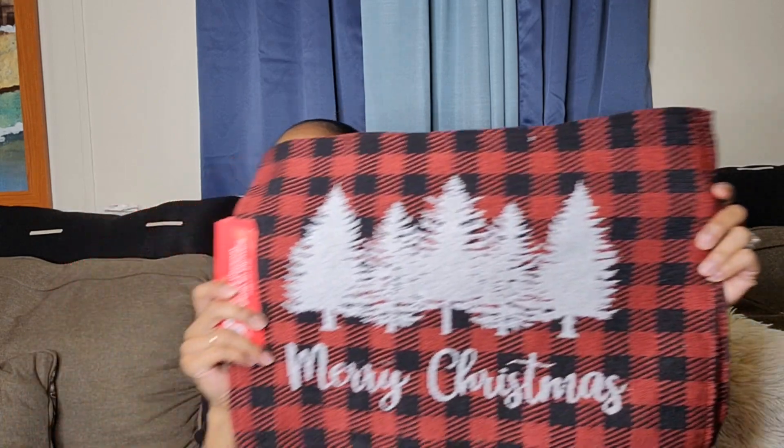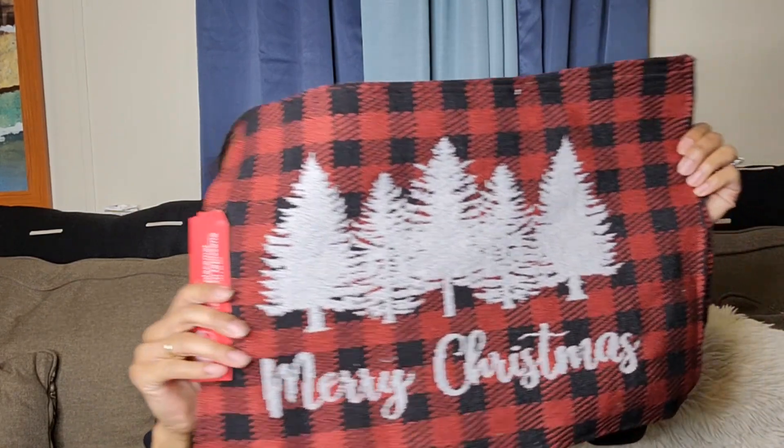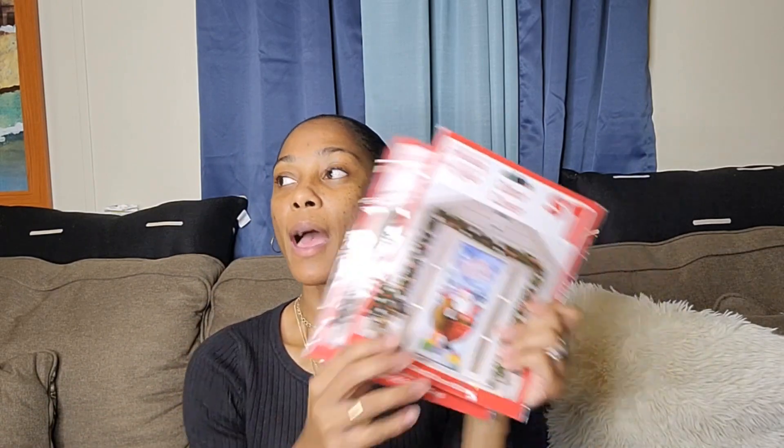I also got these placemats to go on my table. If you've been following me, you know I downsized my table — I had a big table but now I have the two bar-style seats. I got two of these placemats with the checkerboard pattern and trees that say 'Merry Christmas.'